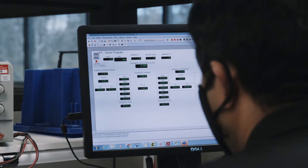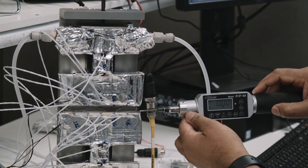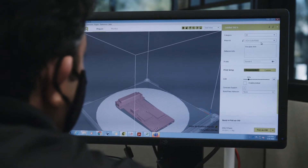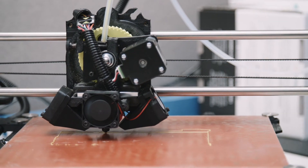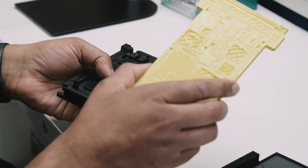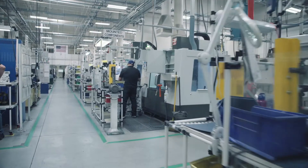Thermal analysis is our biggest request from customers. Our experienced thermal engineers use innovative solutions to overcome challenges faced by our customers. Once we have an initial design, 3D prototyping can provide a quick validation and a good physical representation of the product. After the design has been approved for thermal and mechanical requirements, it is up to production.